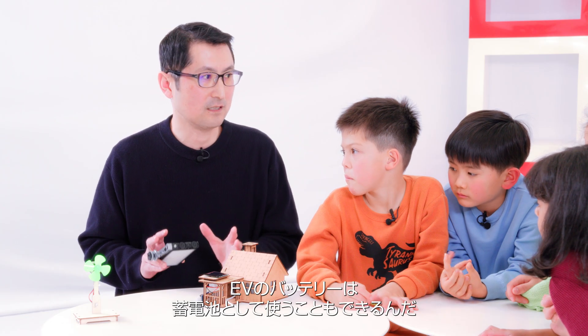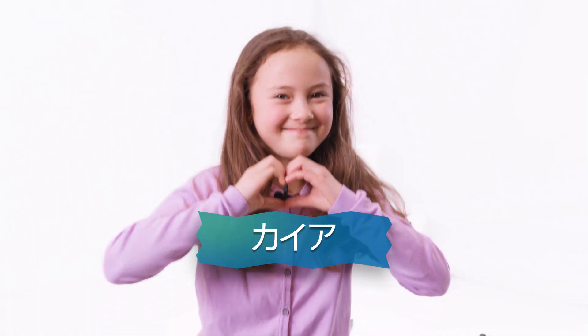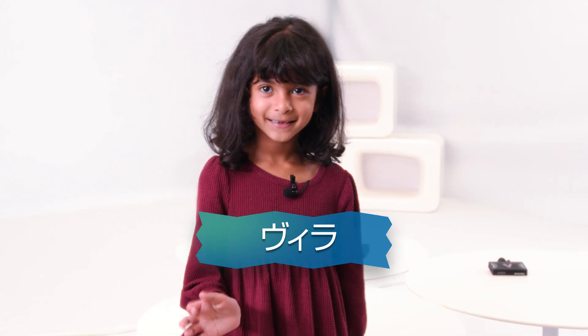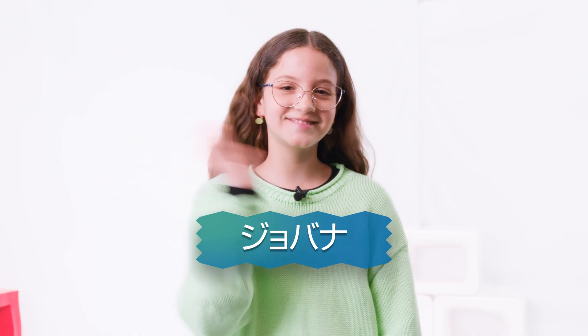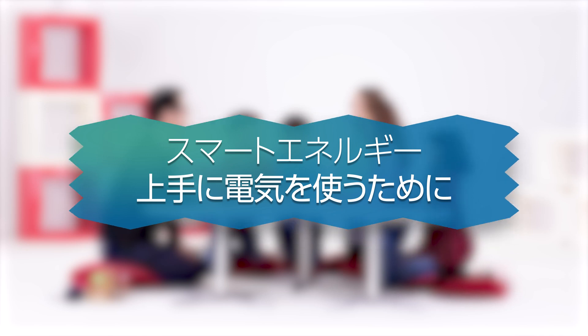Batteries are to store the electricity and then use it again. Hello, I'm Sige.